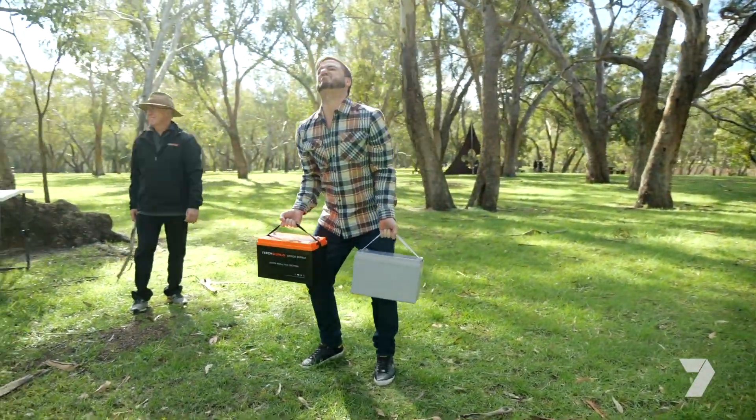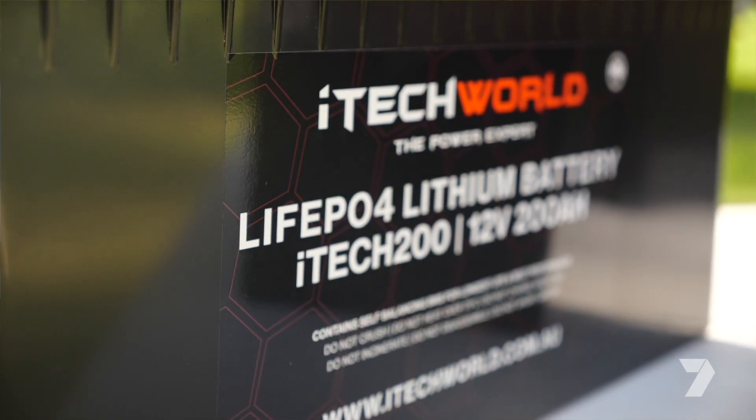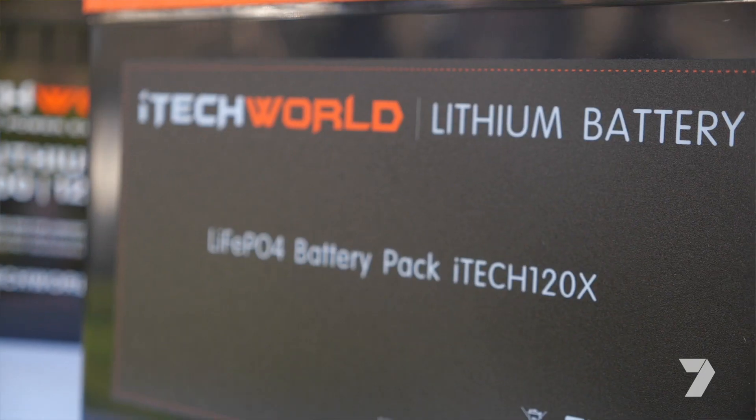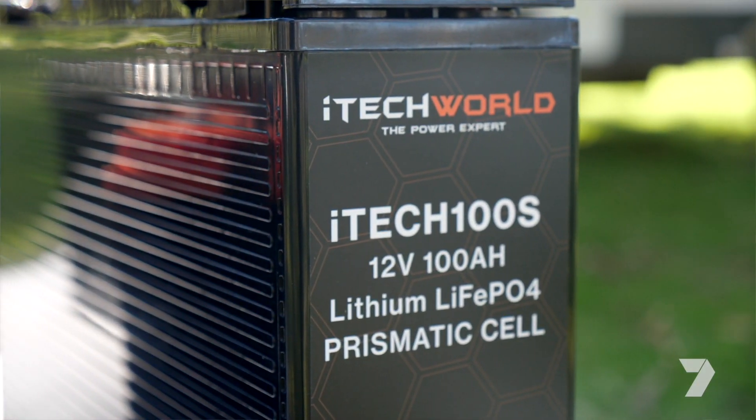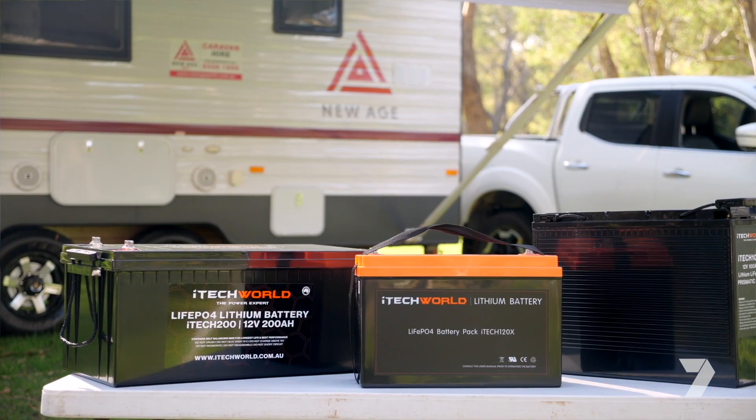It just proves that with modern technology these days, you don't have to get stuck with these great big heavy lumps. These lithiums have been researched, designed, and developed here in Australia by iTech World over a 10-year period, and they're just absolutely state-of-the-art. You can't go past them.